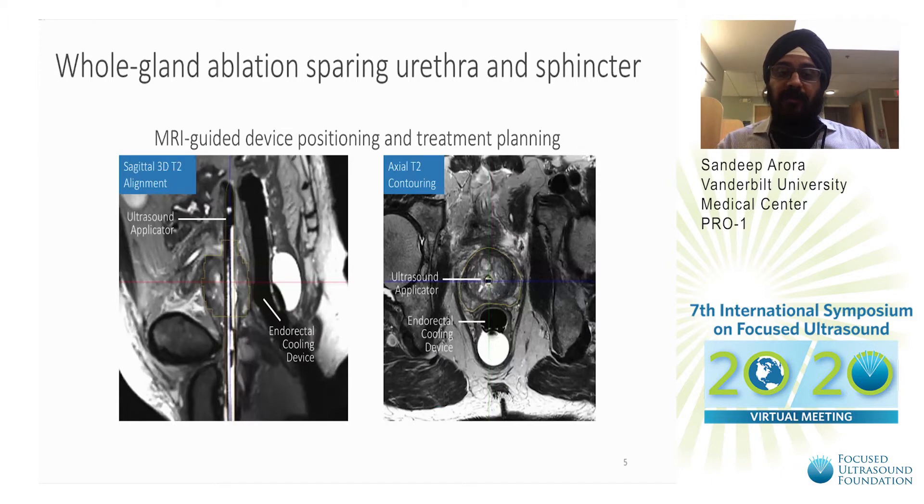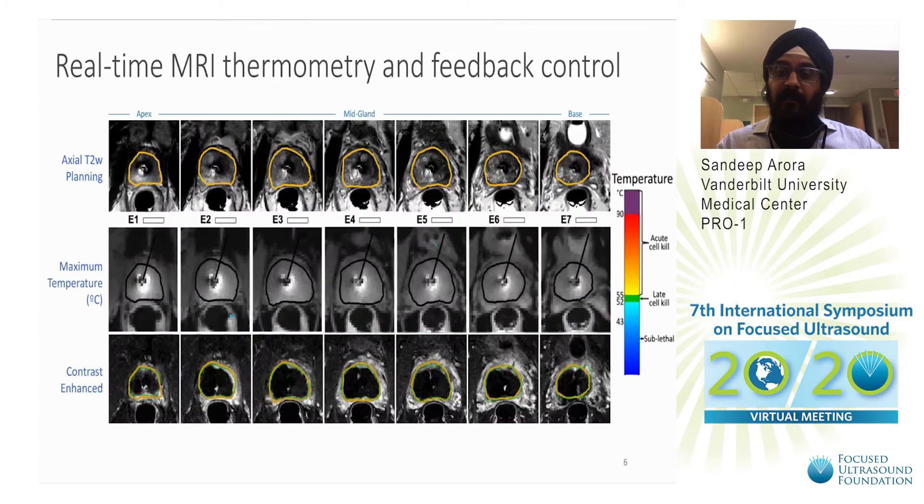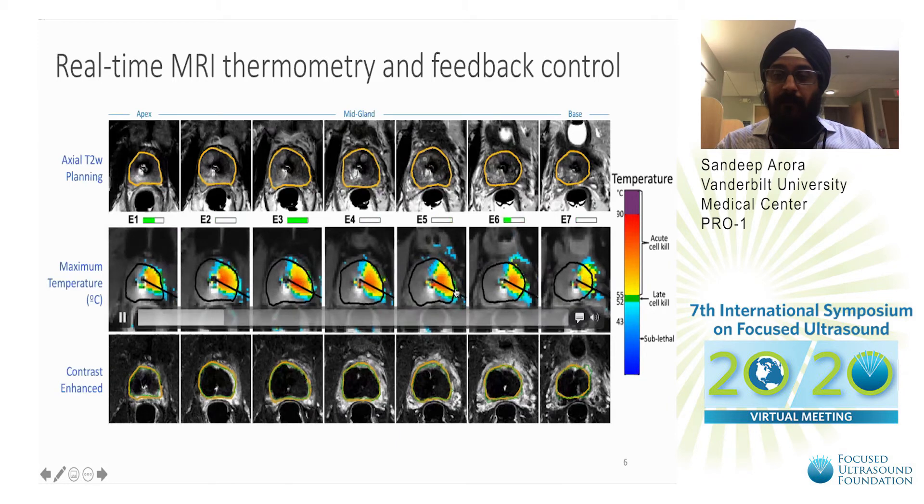This was the setup of the device. There's a transurethral ablation device which has the ultrasound-emitting transducers, and there's an endorectal cooling device. The urethra is also actively cooled during the ablation. This is coarse planning, this is fine planning, and we contour the prostate. We demarcate the prostate, and you can see that the heat is being deposited on these Tmax temperature maps.